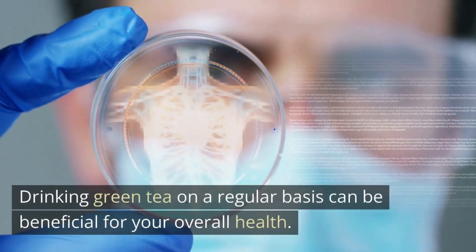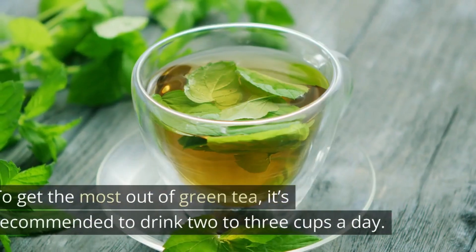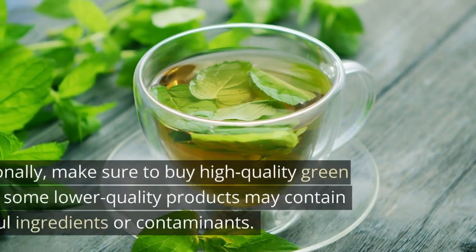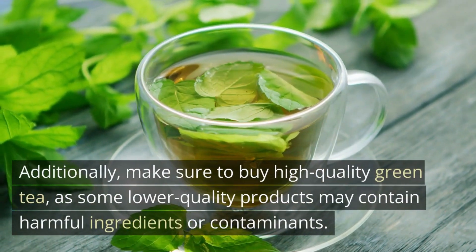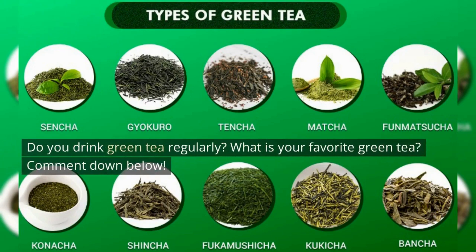Drinking green tea on a regular basis can be beneficial for your overall health. To get the most out of green tea, it's recommended to drink two to three cups a day. Additionally, make sure to buy high-quality green tea, as some lower-quality products may contain harmful ingredients or contaminants. Do you drink green tea regularly? What is your favorite green tea? Comment down below.